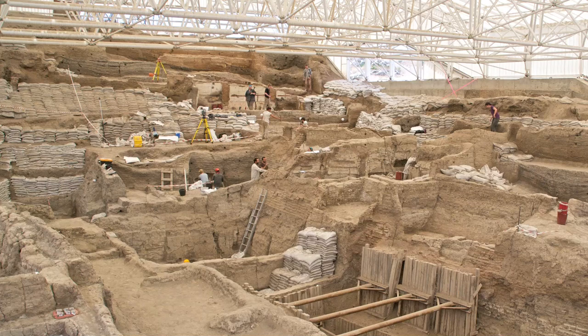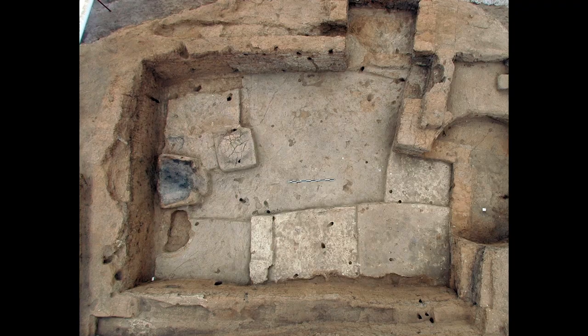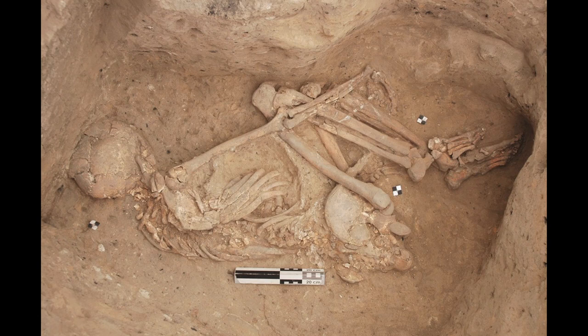The Çatalhöyük Research Project is a project devoted to the excavation of a site in central Turkey called Çatalhöyük, which is a 9,000-year-old, very early village. You can look down in a house and see a hearth that was last lit 9,000 years ago, and it's still there, looking exactly as it did then. The site is both a village and a necropolis, so it's a fantastic source of information.